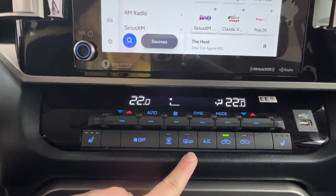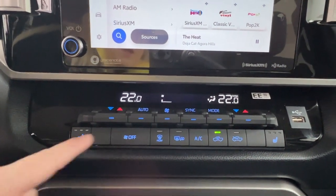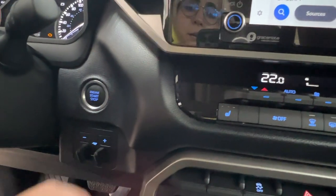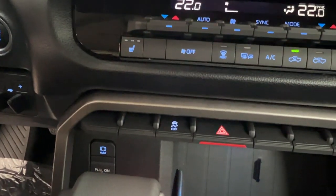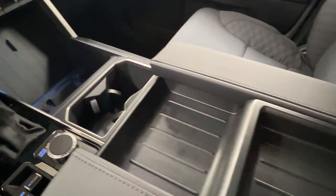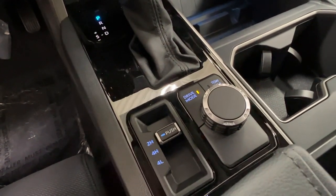We then have your defrost for the front and rear windshield as well as side mirrors, and two front heated seats with three different levels. Next to this on the right is your USB port, and to the left is your push start ignition and trailer brake control. In front of your gear shift is your parking brake, traction control, and four-ways. There's lots of storage throughout the middle here including your rear area where you'll find additional charging spaces inside.